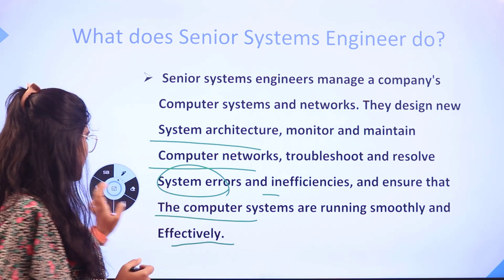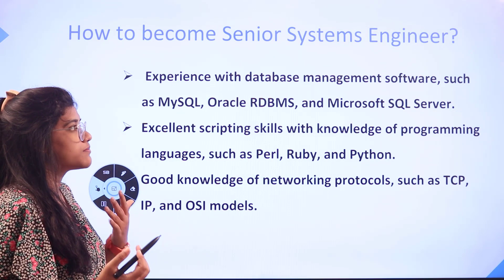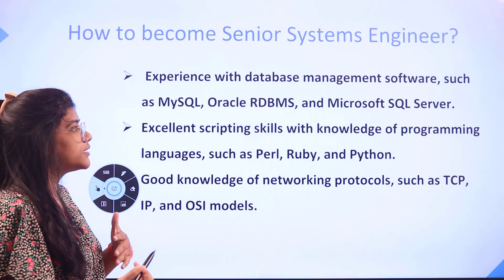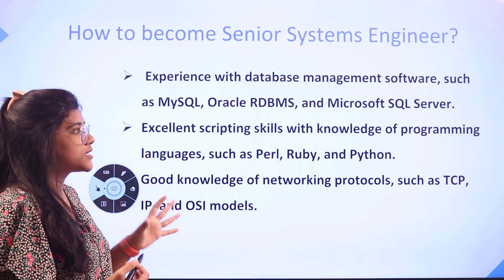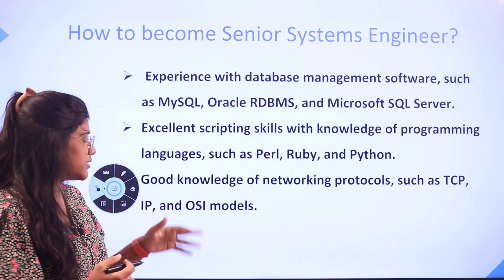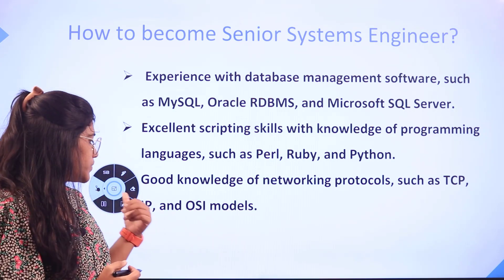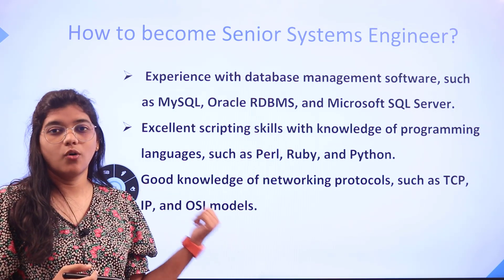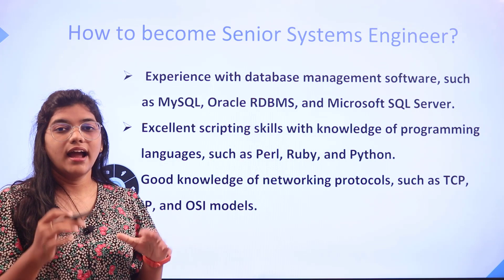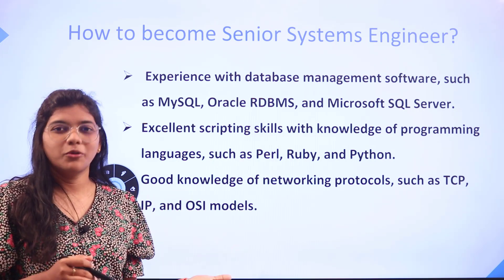To become one, you have to know some major key elements: having experience with database management systems like MySQL and Oracle, excellent scripting skills, knowledge of programming languages like Perl, Ruby, and Python, and good knowledge of networking protocols such as TCP/IP and OSI methodologies.